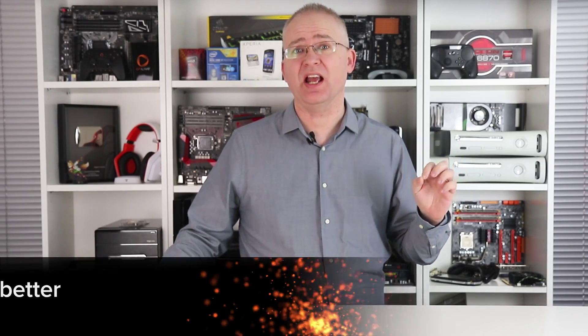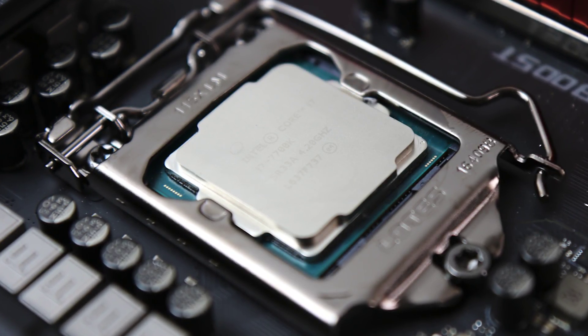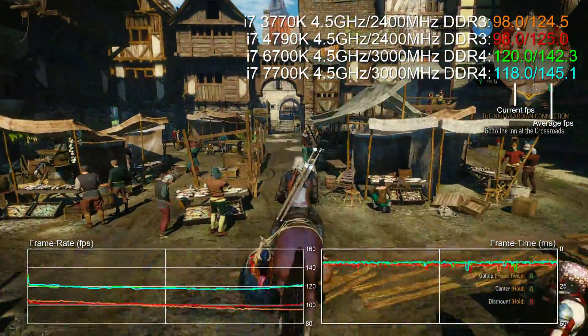Hi everyone, I'm Richard. A little while back I reviewed the Core i5 7600K. Now innovation may be lacking, but then again so is competition, making it almost by default the fastest mainstream gaming CPU money can buy. Which begs the question: is the costlier i7 7700K that much faster? Does it warrant its much larger price tag, and is it that much of an upgrade over older Intel CPUs?